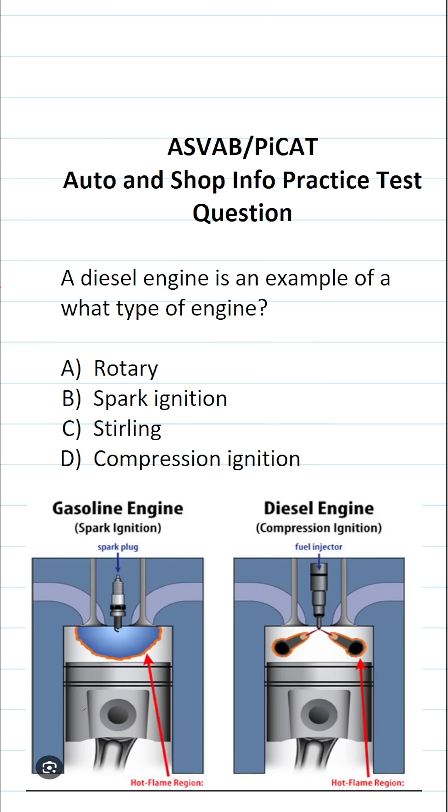In the military, a vast majority of vehicles have diesel engines, so it's important to know the difference between how a diesel engine and a gasoline engine work. A diesel engine relies on compression ignition — diesel fuel is ignited by the compression of that fuel — whereas in a gasoline engine, a fuel-air mixture is ignited by a spark plug.